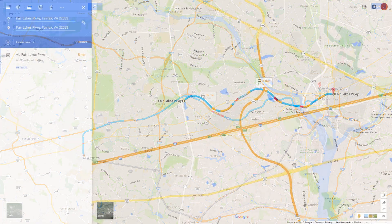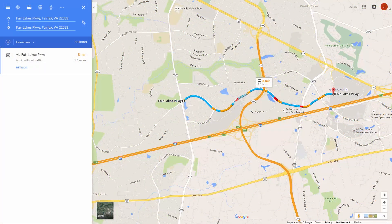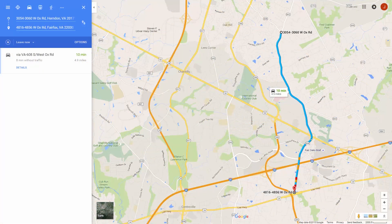Other major roads include Fair Lakes Parkway, West Oaks Road, and Stringfellow Road, and these three add to the commuter-friendly environment.